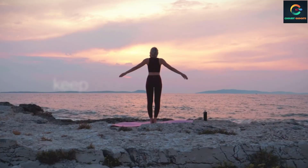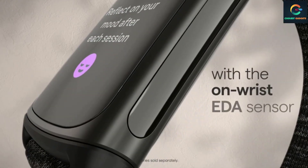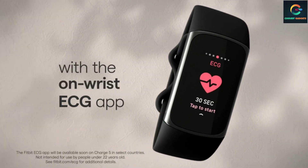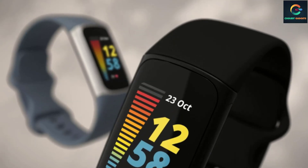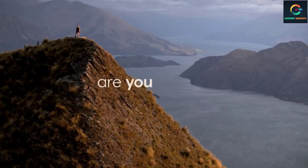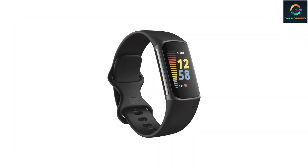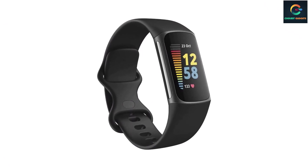The only thing we're not super happy about is how enabling the always-on display is a massive drain on the battery. The Charge 5 has an estimated battery life of seven days, but that drops to two to three days once you've got the AOD on. Otherwise, it's hard to beat the Charge 5. The band comes in small and large sizes, fitting wrists from 5.1 to 8.3 inches in circumference.